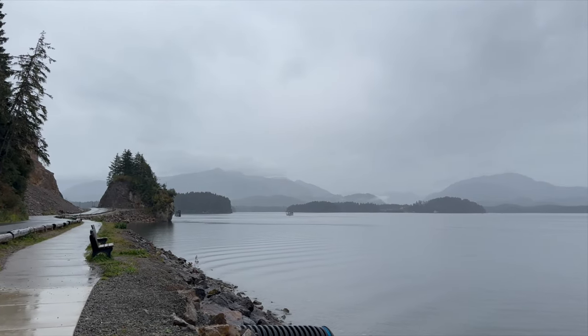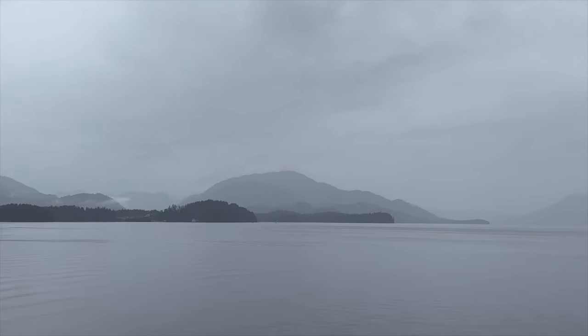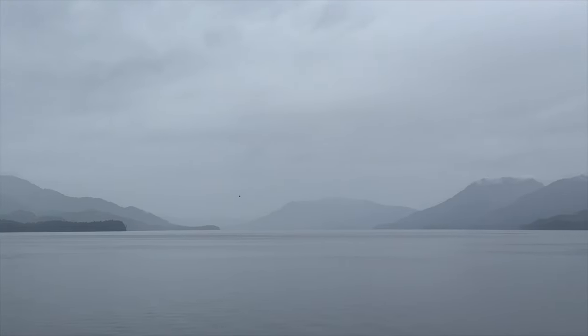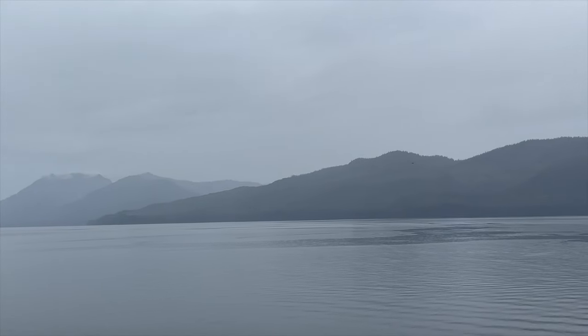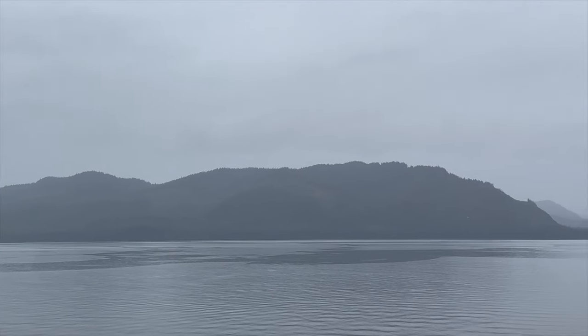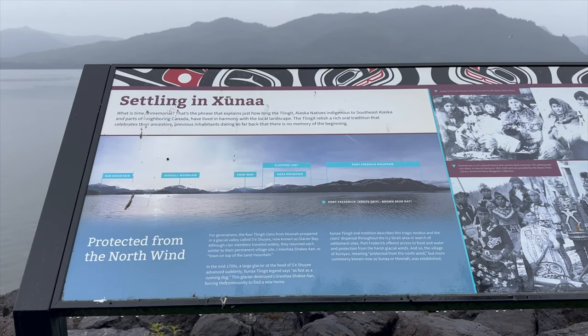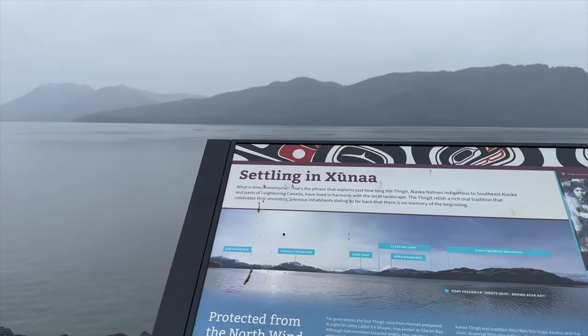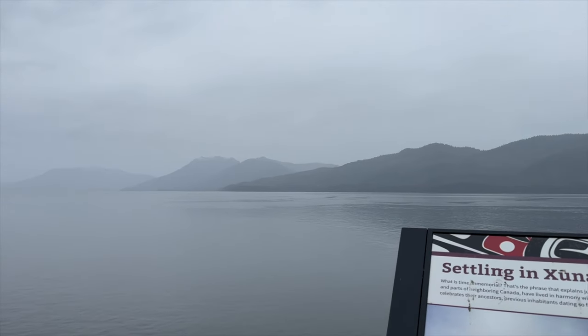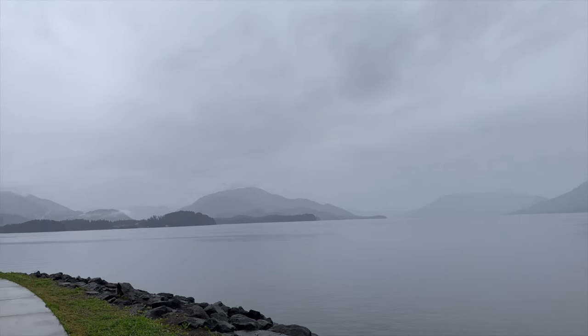Typically I'm not the first one to say yes, let's go walk in the rain, but I have to say I am so happy that we did this today, because there's something about that foggy gray sky and the misty rain on the mountains that just made this walk ten times more memorable and worth every ounce of wet and rain that we got.